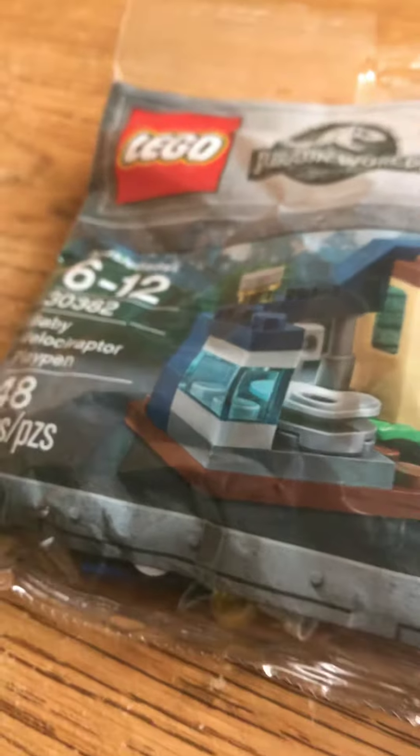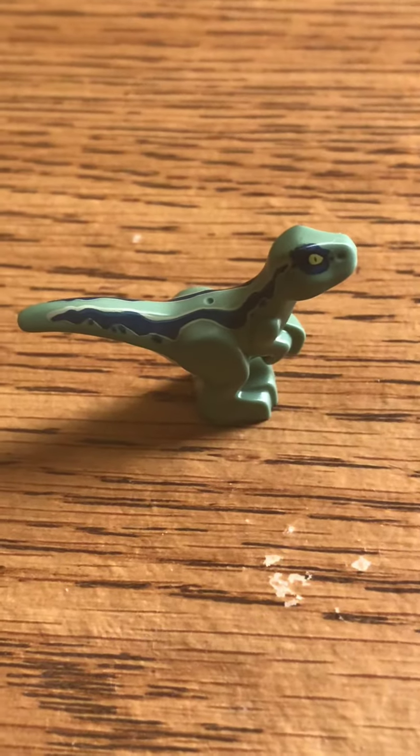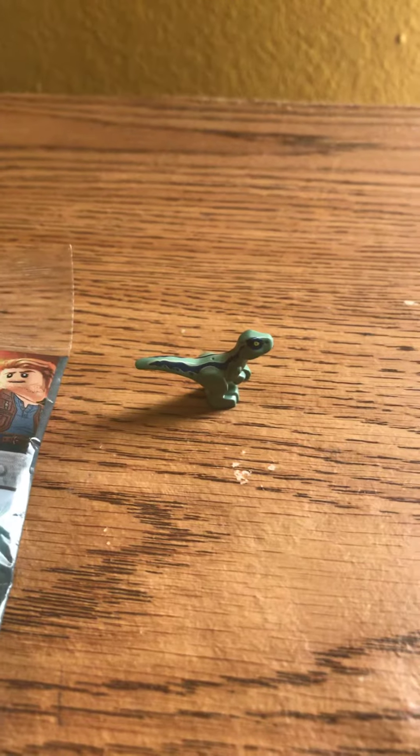I'm not gonna be building this one on the video — I just want to show you a quick review. Look how cute this little baby raptor is! Oh my gosh, look at that, it's so small and tiny. I'm doing a size comparison. I'm gonna get a quarter — I don't have quarters on me — but I'll get my iPod shuffle.